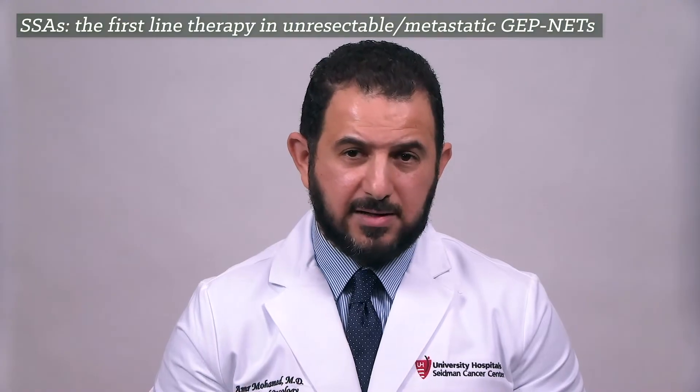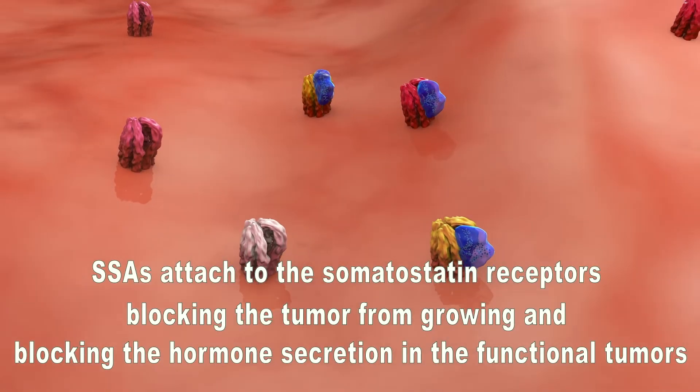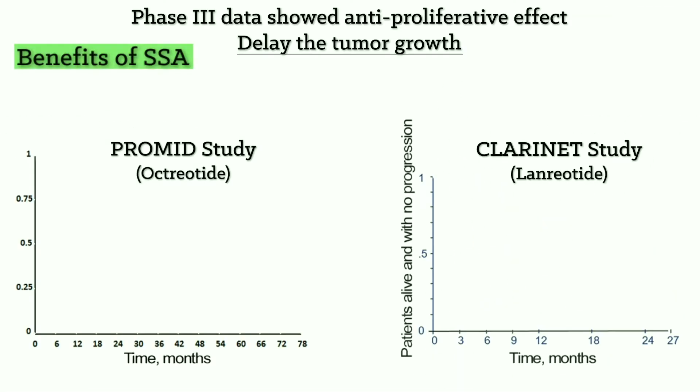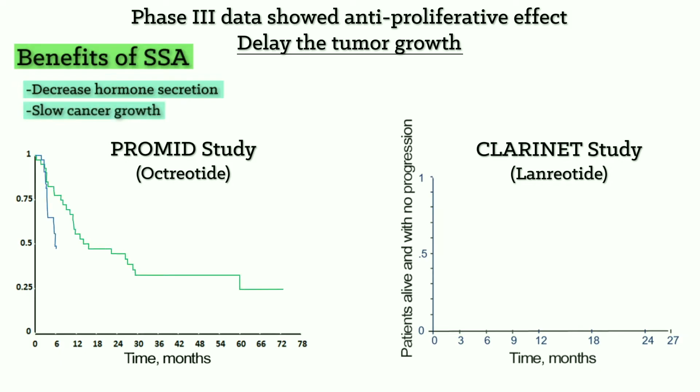Somatostatin analogs are the synthetic, long-acting form of somatostatin that work and cover almost 28 days. This is the main foundation and backbone for treating metastatic neuroendocrine tumors, especially well-differentiated neuroendocrine tumors. These are given every month by injection, either in the muscle or subcutaneous fat. The somatostatin analogs attach to a specific receptor — the somatostatin receptor — acting like a key fitting into a lock. This treatment helps patients with metastatic or stage 4 well-differentiated gastroenteropancreatic neuroendocrine tumors whose cancers have somatostatin receptors. The benefits are twofold: first, to block hormone secretion and improve symptoms, and second, to slow down cancer progression — which has been shown in many Phase 3 randomized trials.